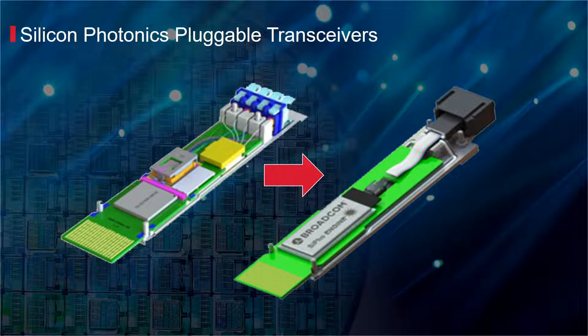With silicon photonics, Broadcom can now provide a fully integrated optical transceiver solution that enables a high-performance, low-power, and low-cost platform addressing the growing bandwidth needs for 800G and beyond.